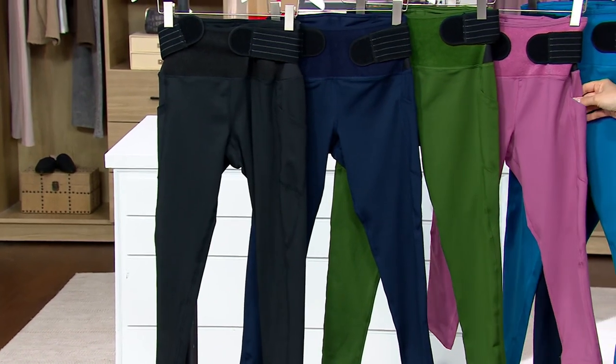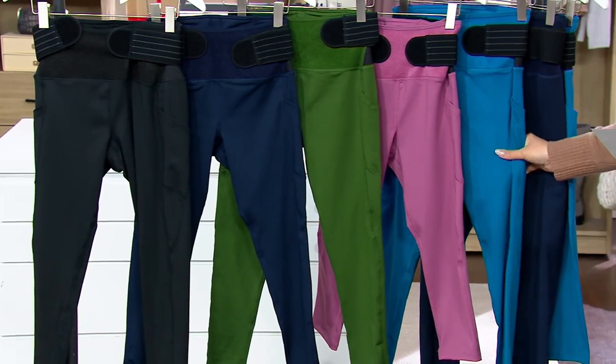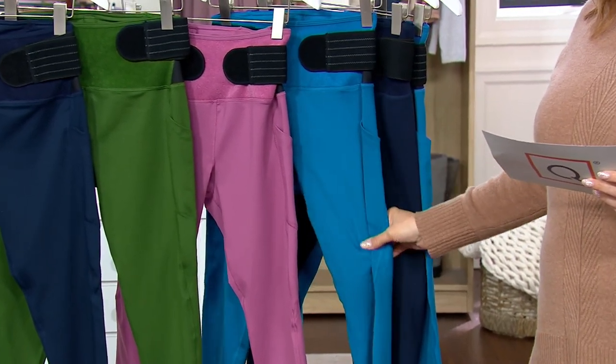Here's the mauve, and here is the teal. The comparable retail is $109.50, and our price is $49.99. That Cyber Week sale price also includes free shipping and handling.